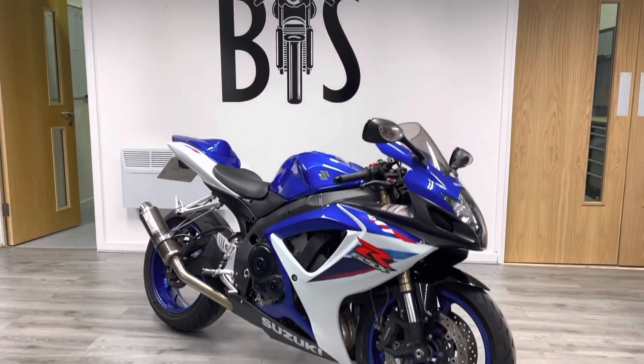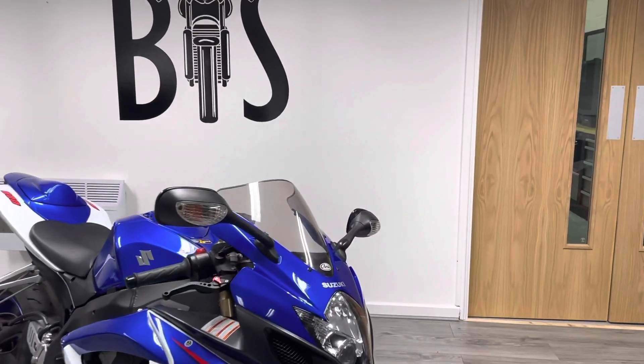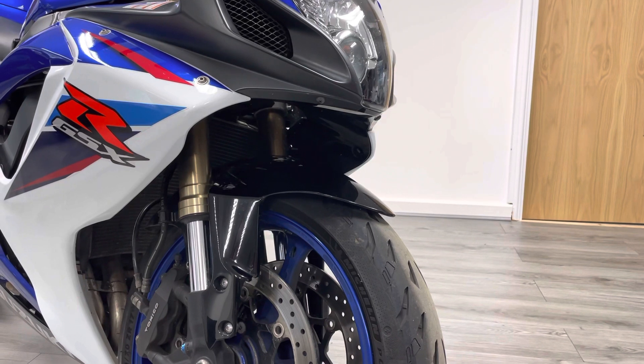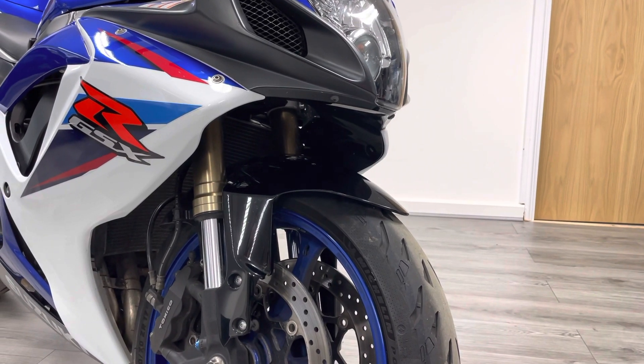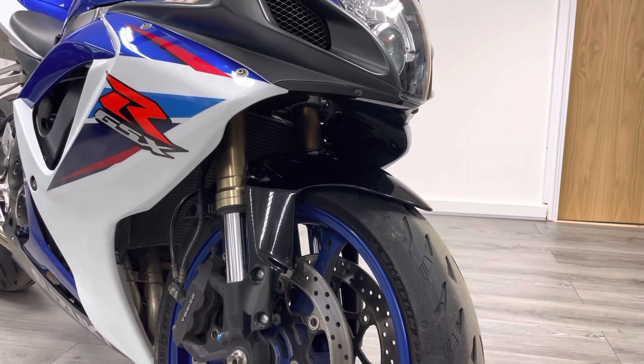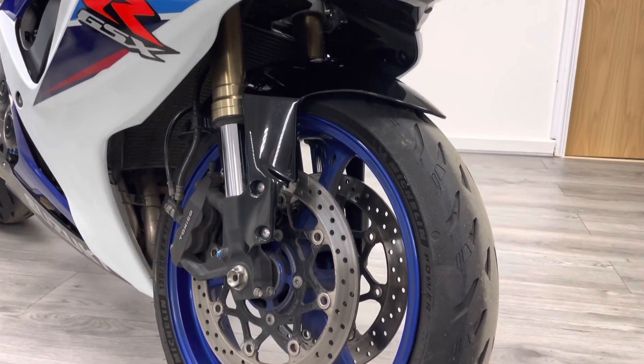I'm going to walk you through it. We'll start at the front. There are twin Tokico calipers on the front of these. This particular bike has had very recent Michelin tyres — I believe these are the Pilot Road 4s — in really, really nice condition.